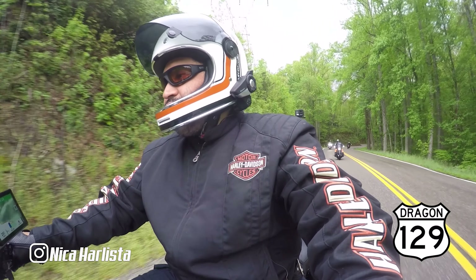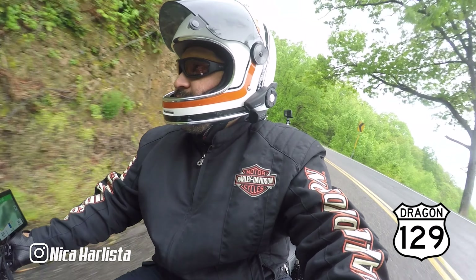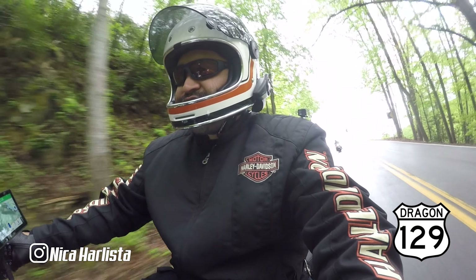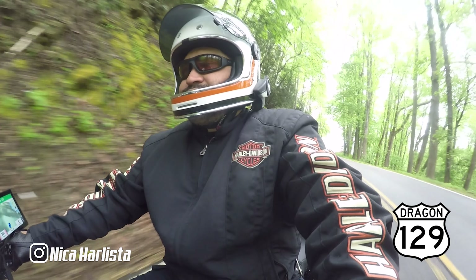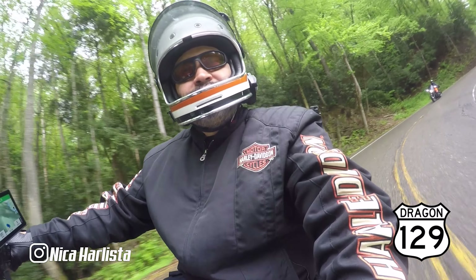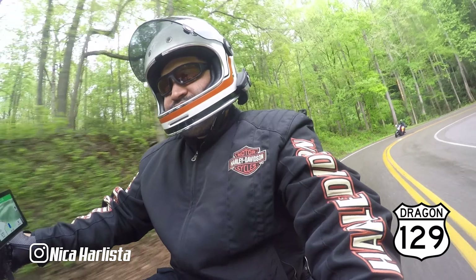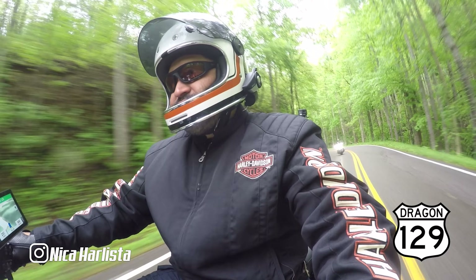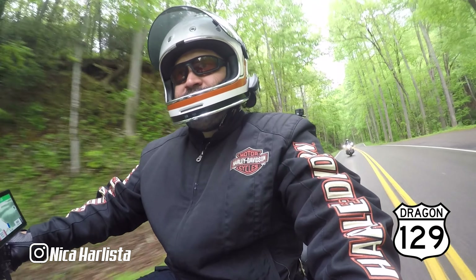The Dragon is one of the most popular scenic routes among bikers. Even though a lot of bikers say there are better routes than the Dragon — yeah, you're probably right. It's just the curves, that's all. But if you're more into lazy turns, there are others that are better. I think the best time to do the Dragon is during the week, not on the weekend.